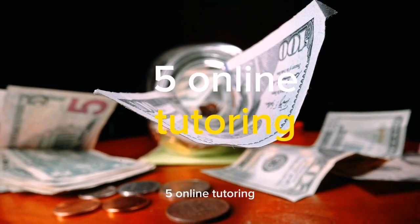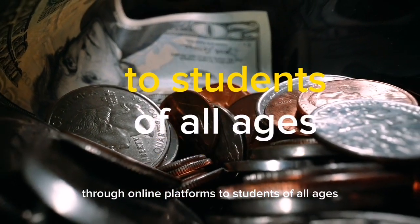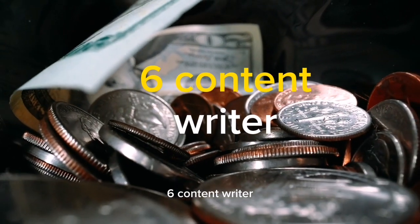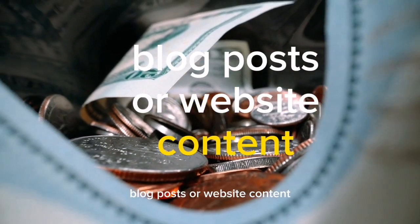5. Online Tutoring. Teaching subjects like math, science, or languages through online platforms to students of all ages. 6. Content Writer. Writing articles, blog posts, or website content for businesses remotely.